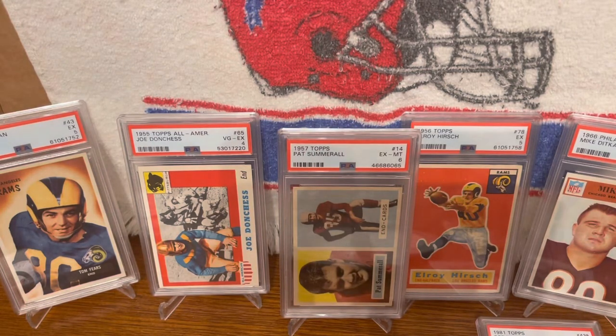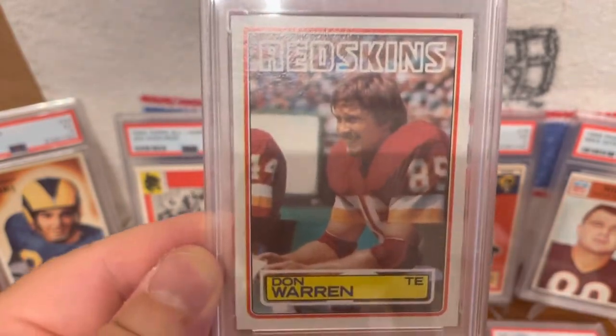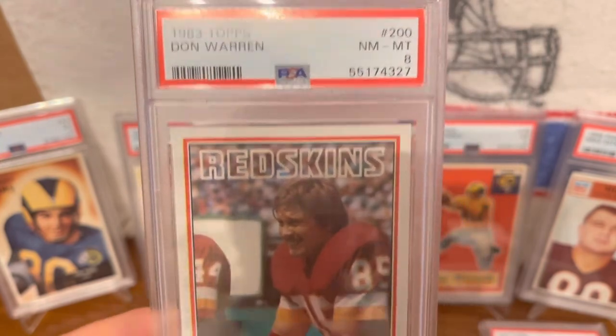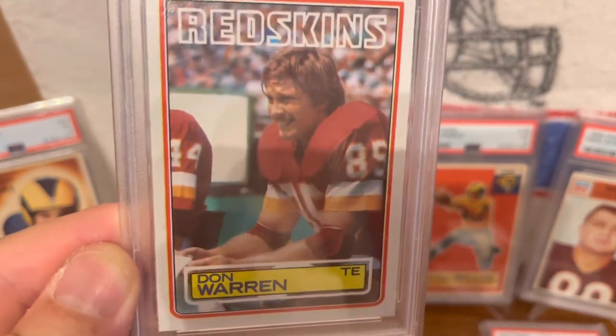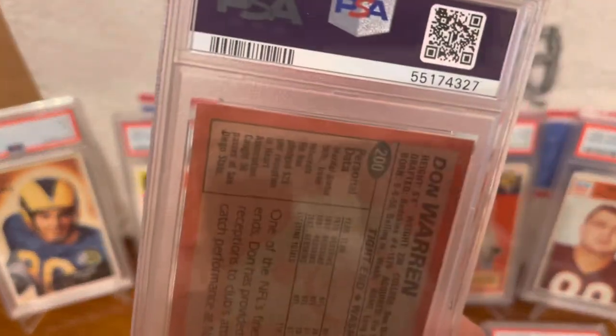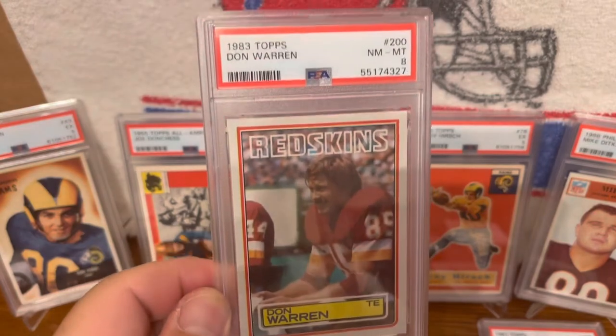This next one is this 1983 Topps Don Warren — one of the original Hogs from the Washington Redskins. He played his entire 14-year career there. He is not a Hall of Famer; however, he is part of that Super Bowl team. Nice card.